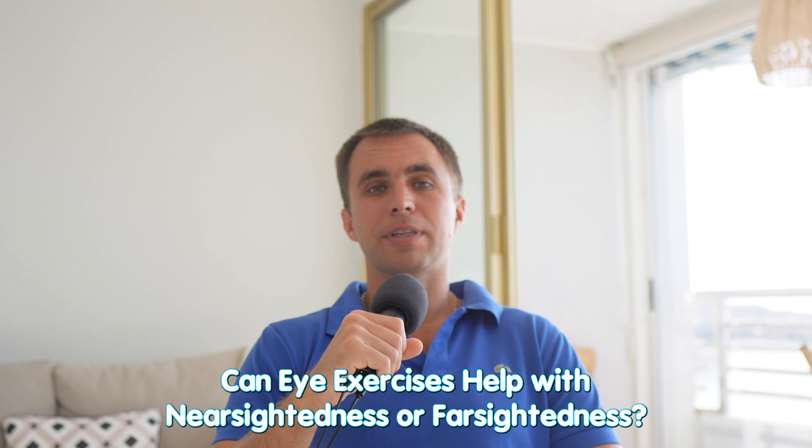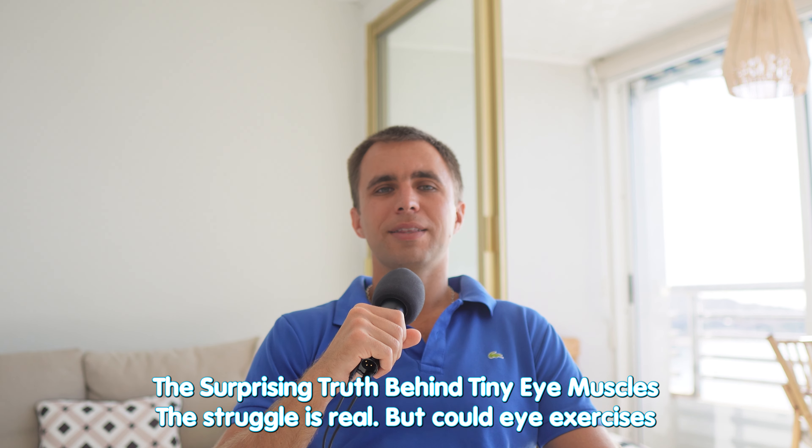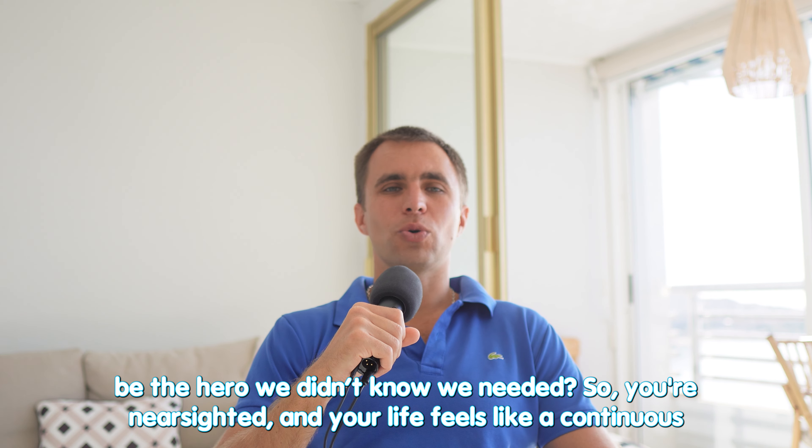Can eye exercises help with nearsightedness or farsightedness? The surprising truth behind tiny eye muscles — the struggle is real, but could eye exercises be the hero we didn't know we needed?